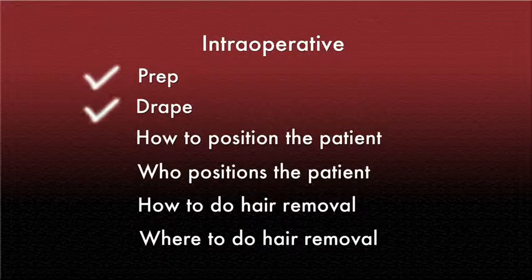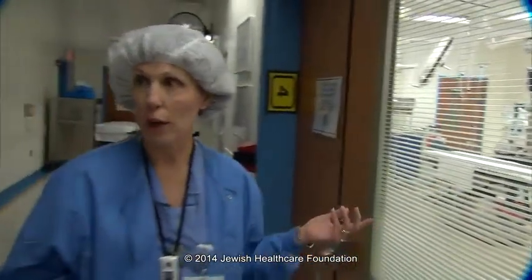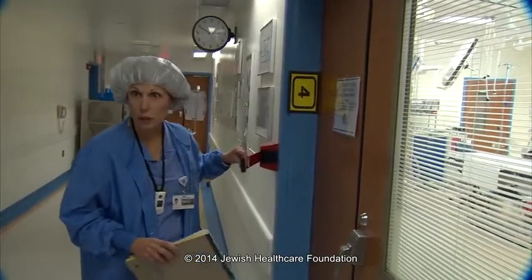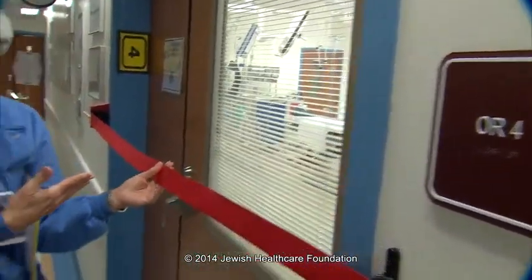We also took a look at standardizing our intraoperative procedures: how to prep, how to drape, how to position the patient, who positions the patient, how to do the hair removal, and where to do the hair removal. All of those now have specific steps to them. Another way to reduce surgical site infection is to make sure that traffic in and out of the OR is really at a minimum. Whenever the room is set up and also during surgery, we deploy the red straps — a nice visual for people to know they cannot go in this room — even though we have a very competent and highly trained staff in our OR.